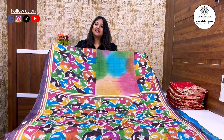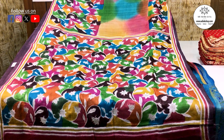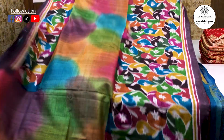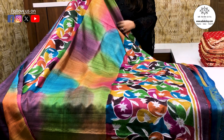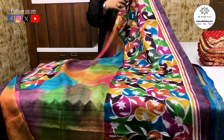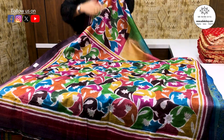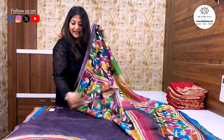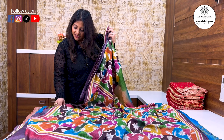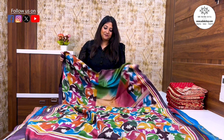Next we will see our designer collection. It is pure silk and this is a shade color — the color is like the shade. This is the design. It includes a blouse piece. It is a pure tussar, and the price is ₹9,950. This is a designer Kathastis piece at ₹9,950.